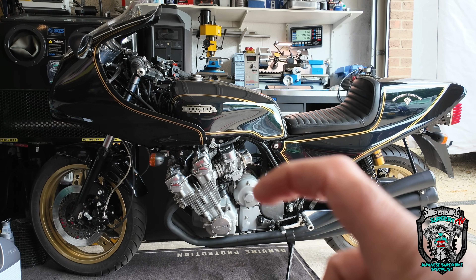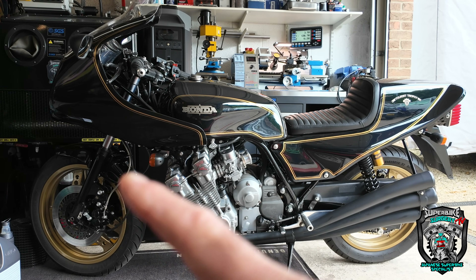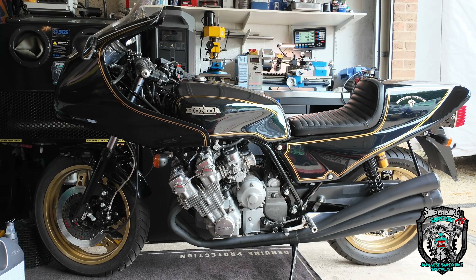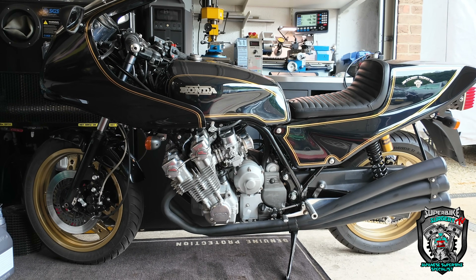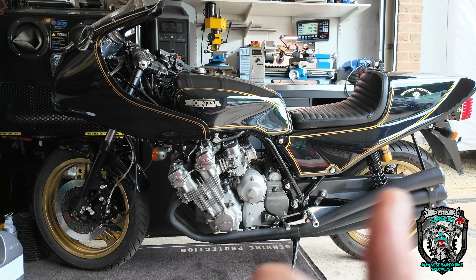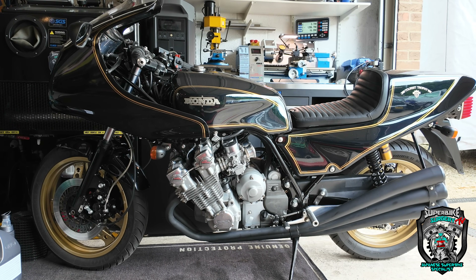So when you turn the fuel tap on, fuel pisses out the carbs — leaky fork seals, change the brake fluid, new battery, battery's dead, get it going, etc. I don't know whether it's going to turn into much of a video, but I thought it was kind of an interesting one to show you. I'll get it out on the yard and give you a bit of a walk-around so you can have a better look at it.